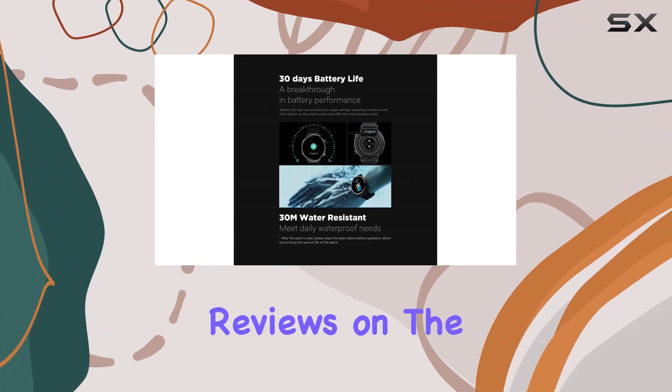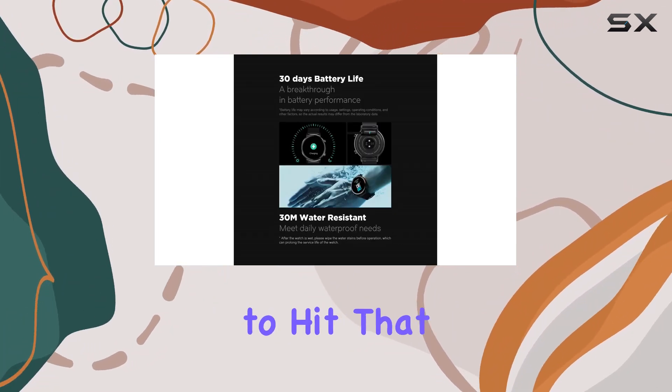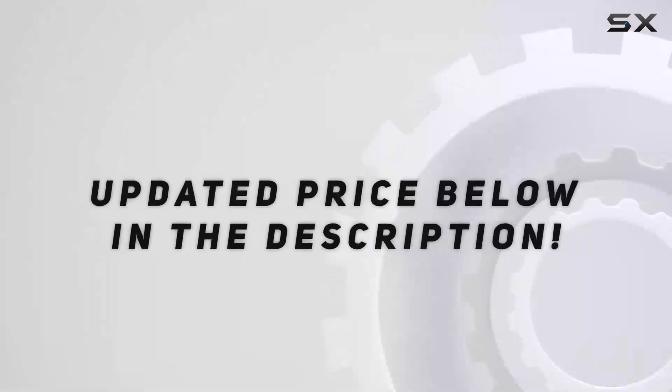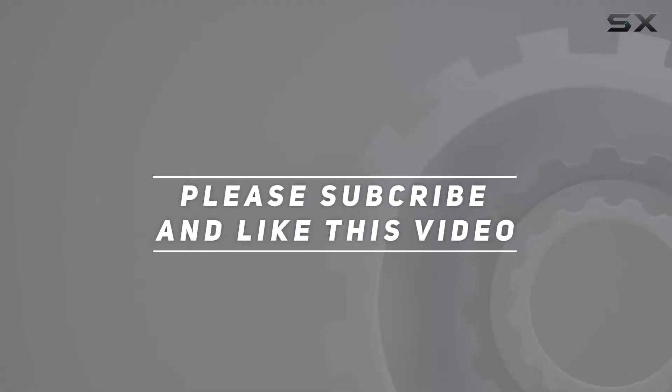Stay tuned for more in-depth reviews on the latest tech, and don't forget to hit that like button and subscribe for future updates. Check out the video description for the updated price, and thank you for watching!